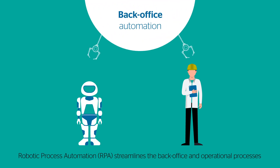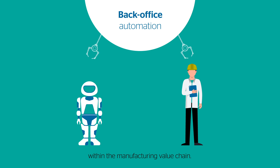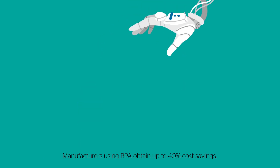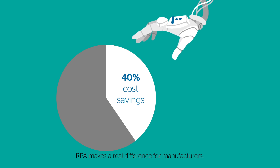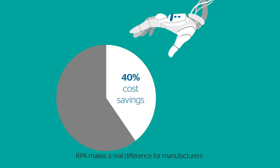Robotic Process Automation streamlines the back office and operational processes within the manufacturing value chain. Manufacturers using RPA obtain up to 40% cost savings. RPA makes a real difference for manufacturers.